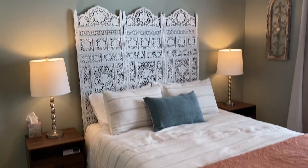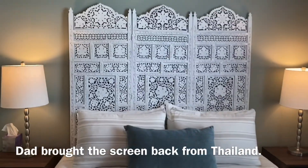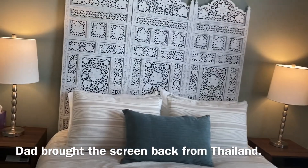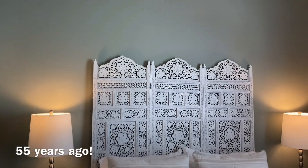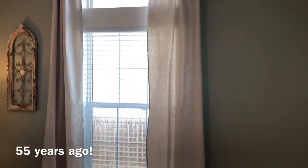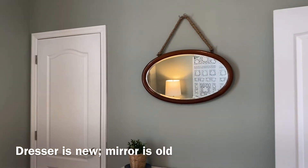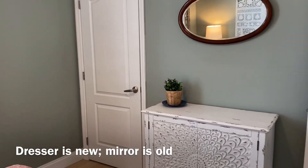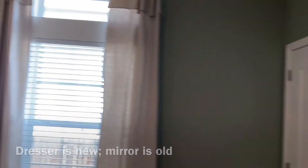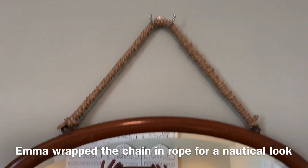Here's the queen bedroom. We spray painted this screen white — it came from Thailand. Dad brought it from Thailand about 55 years ago. Installed new curtains. And then this cute little dresser here with the mirror. It's very cute. And Emma roped the chain — doesn't it look cute? Very nautical.